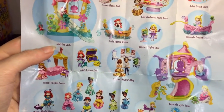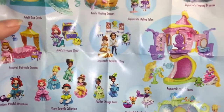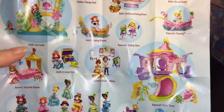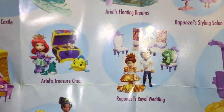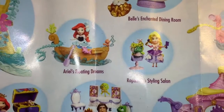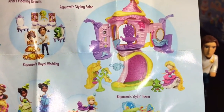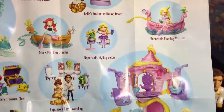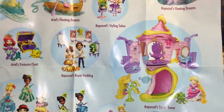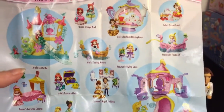Neither of these sets came with a flyer, which I thought was really weird, but I had one from the Frozen toys I opened earlier. If you really like the Tangled toys, it looks like there are four Little Kingdom sets you can get: the Royal Wedding, the Floating Dreams, Rapunzel's Styling Salon — which comes with a Pascal who doesn't look too happy — and Rapunzel's Styling Tower, which also comes with Pascal. I love how every single set comes with Pascal. I really hope they make Maximus!